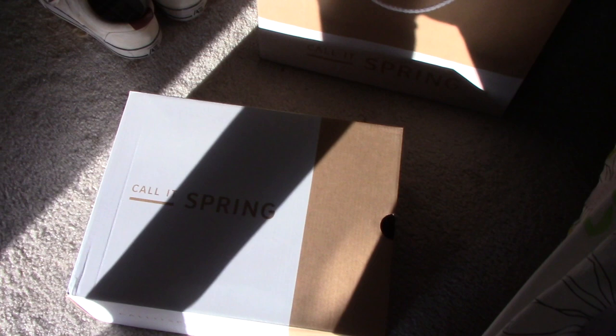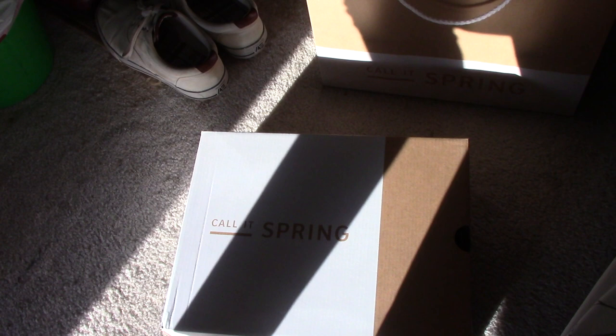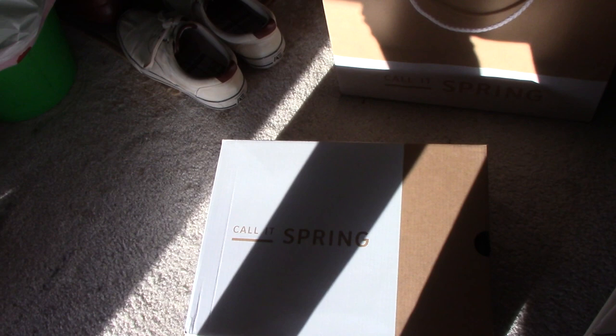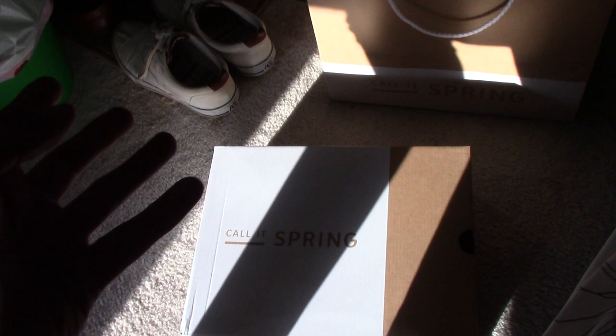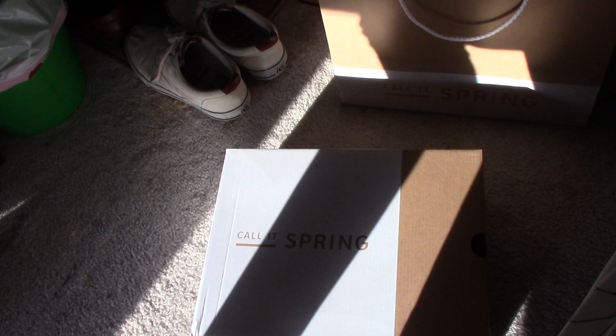I also want to give my review on Call It Spring as a store. This store has pretty much all of your men's fashion fundamentals. If you're not familiar with the brand, Call It Spring is basically like the H&M of shoes — what I mean by that is H&M is kind of like Forever 21, where you have the most up-to-date fashions, the trendiest items, and they fit well at a really low price.